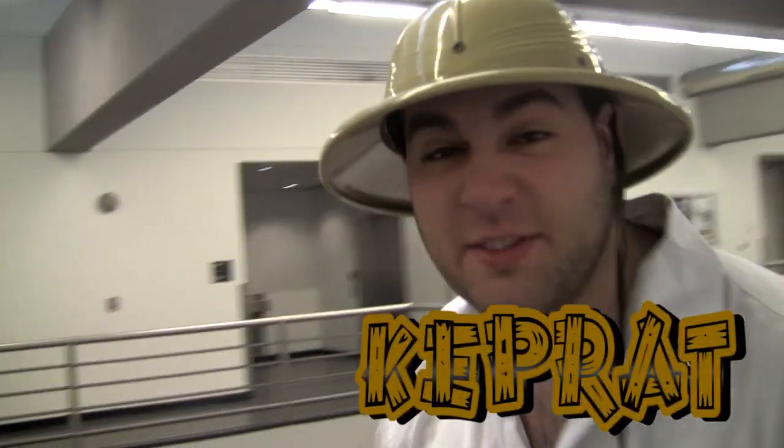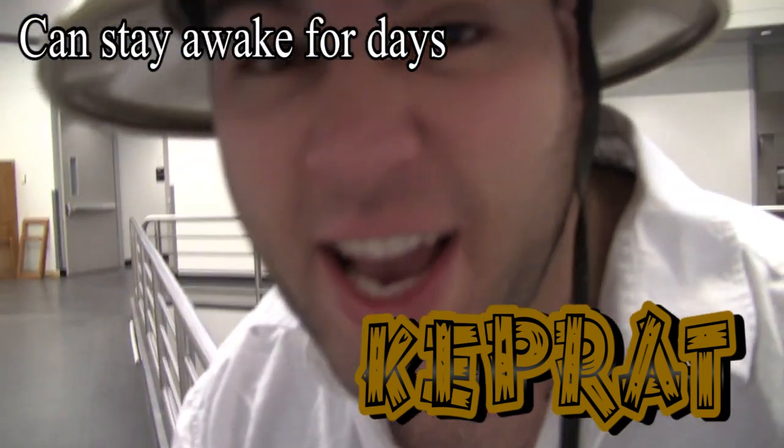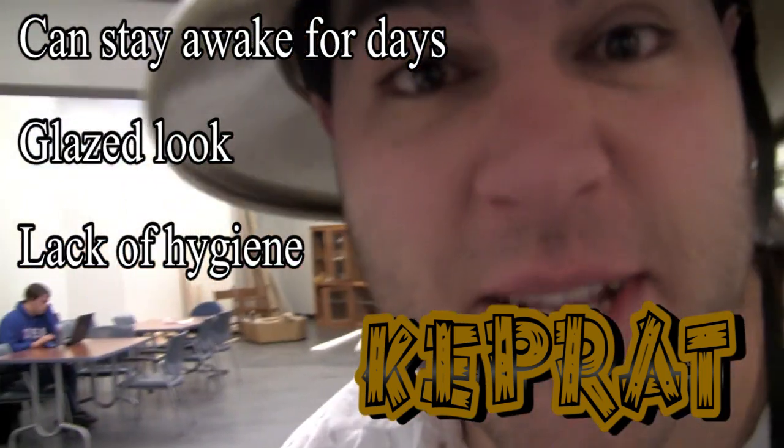Today we're going to be looking at a very elusive creature called the Keprat. Now the characteristics — if you ever see a Keprat — is it can stay awake for days and has a glazed look over its eye from doing too much homework. It's got a lack of basic hygiene and it has an entire diet of free pizza. Now let's get going and see if we can find one.